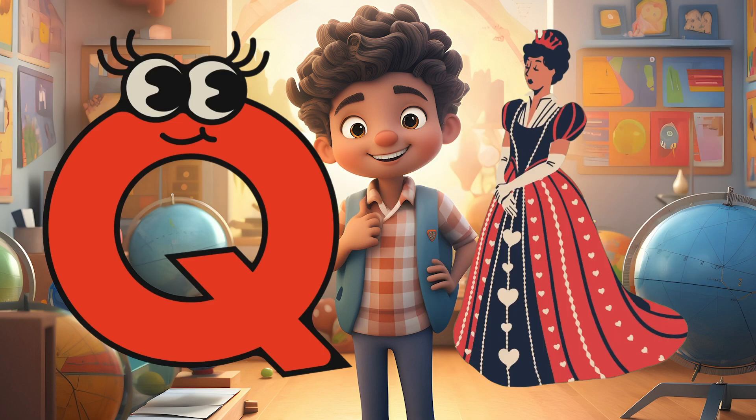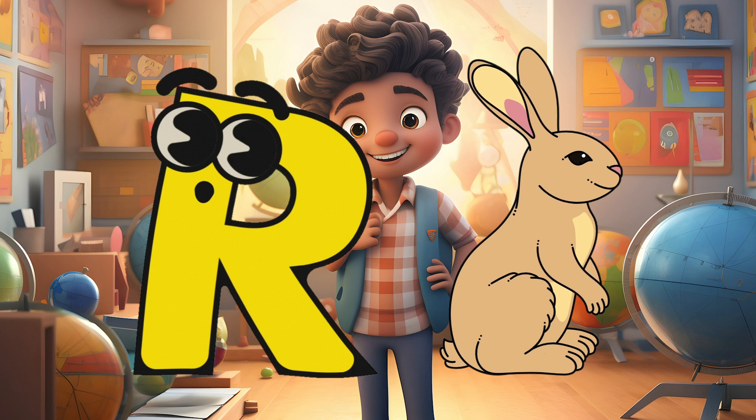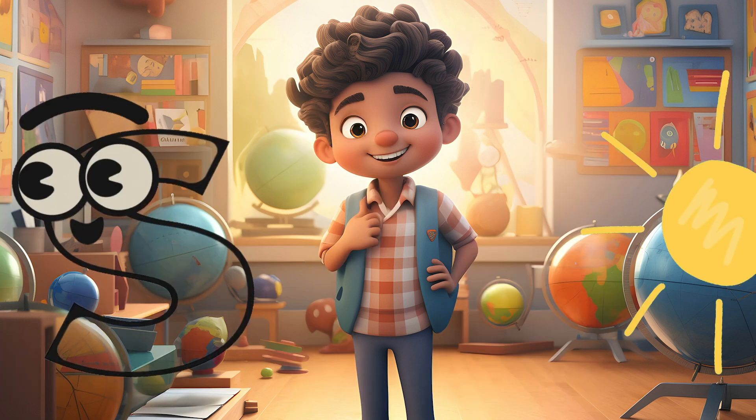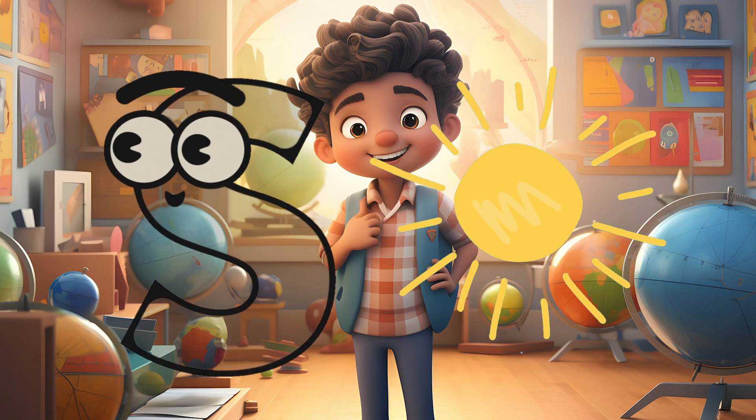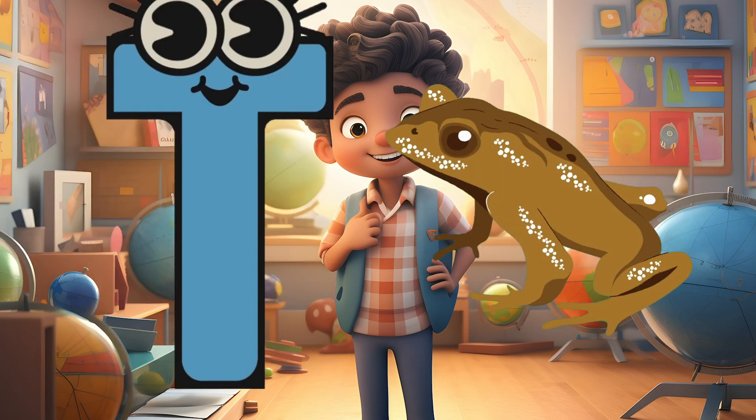Q is for Queen, Q-Q-Queen. R is for Rabbit, R-R-Rabbit. S is for Sun, S-S-Sun. T is for Toad, T-T-Toad.